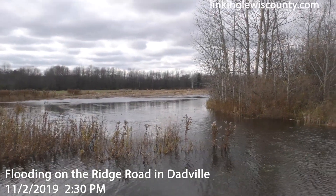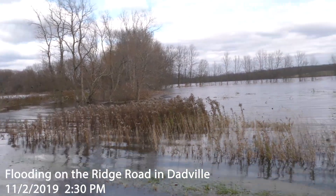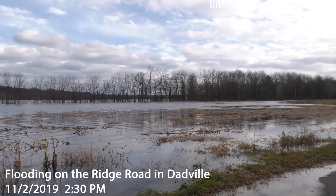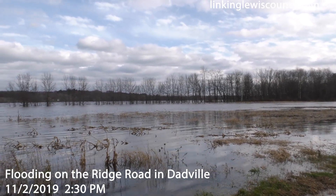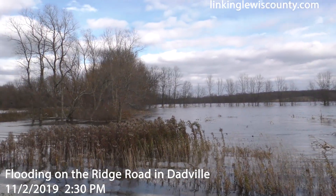This is some of the flooding here along the Black River, and right now we're on the Ridge Road. I'm Nick Altmaier with LincolnLewisCounty.com.